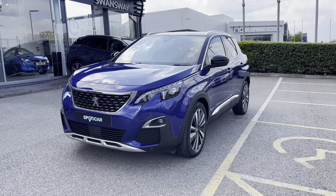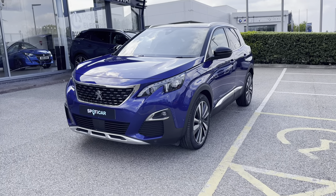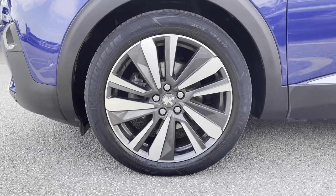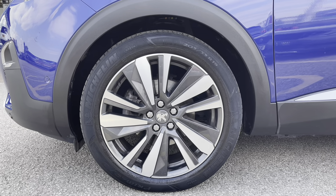This car has a very efficient 1.2 litre petrol engine and comes with a lovely manual transmission. Now as we move towards the right hand side of the car we will see the 18 inch Detroit diamond cut alloy wheels that have the Peugeot badging in the centre.